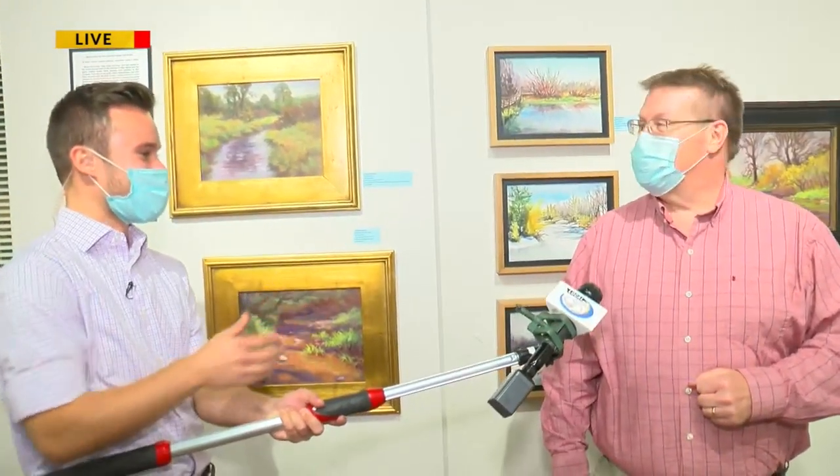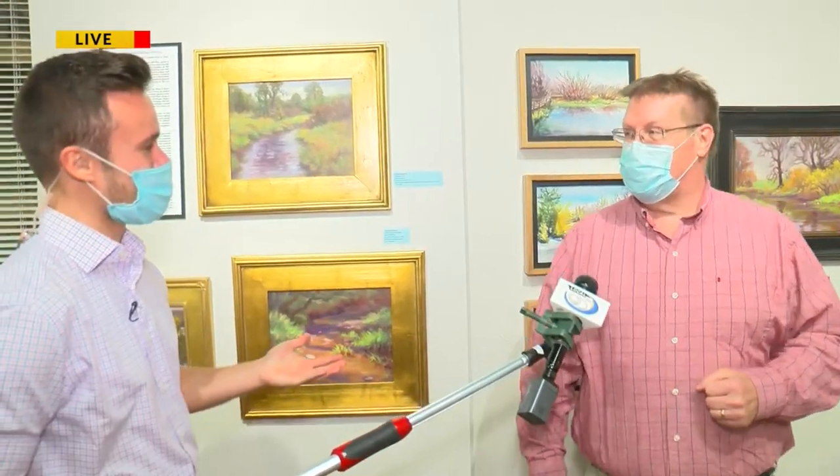Thank you so much, Dale, for joining us here this morning. The Water Dance Project is happening right here at the Robert Ray Art Gallery in Algoma, taking place until about October 18th. As Dale mentioned, you can check it out virtually as well over on their website, which you can find at wearegreenbay.com.